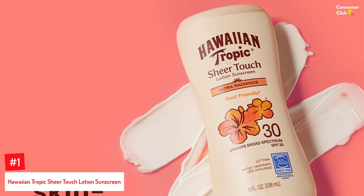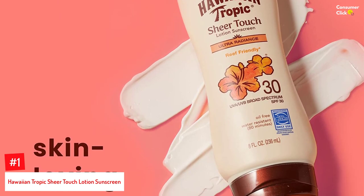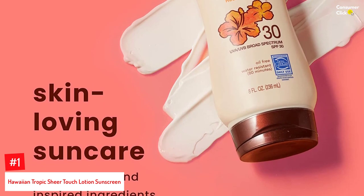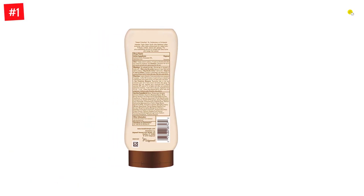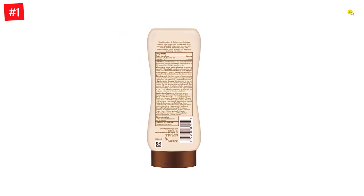Number 1: Hawaiian Tropic Sheer Touch Lotion Sunscreen. The tropical fragrance and luxurious feel of this sunscreen lotion will transport you to an exotic world of fantasy while its broad spectrum protects your skin from the harsh UV rays of the sun. Its island-inspired scent with a hint of mango is sure to be a delight to the senses as it protects you from sunburn and hyperpigmentation with its SPF 30 formula.